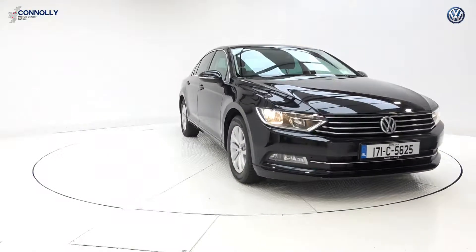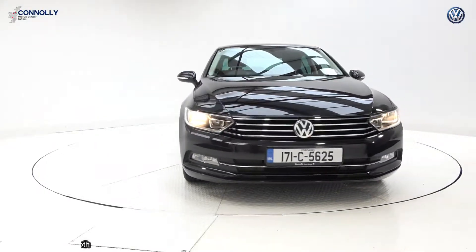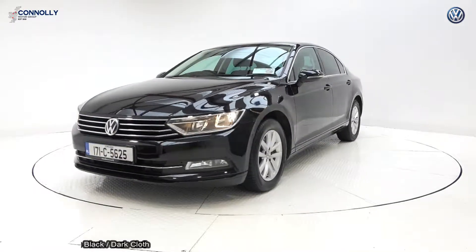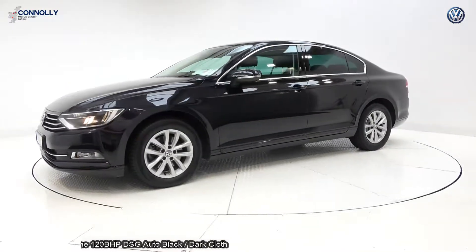Hello, welcome to Conley's Volkswagen Sligo, where we accept all used makes and models on trading. On display, a 2017 Volkswagen Passat, 1.6 TDI, 120bhp.